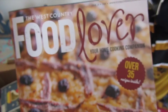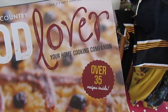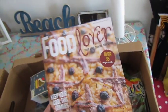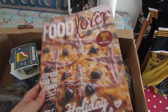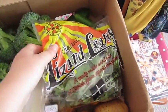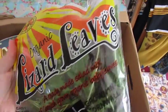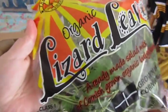One of the first things I'm noticing is I've got the West Country Food Lover. This isn't something I ordered - it's a freebie, but it's called Your Home Cooking Companion. This looks really nice, I'm quite looking forward to going through that. I've also got some organic lizard leaves. They're called lizard leaves because there's a place in Cornwall called the Lizard, and this is where they're grown.